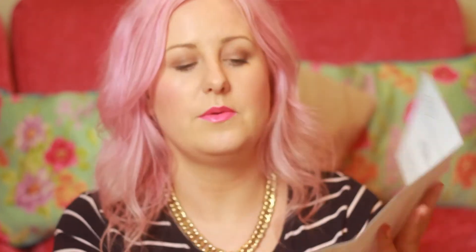I also got a little perfume sample inside the box which I wasn't expecting — it's a Tory Burch one, her first fragrance. I also got this fold-out card which is your 'Scent Journeys' from Sephora Fragrance. It says you can receive 100 bonus points for any Dolce & Gabbana fragrance purchase between the 9th and 31st of March. There's a little sample of Dolce & Gabbana Light Blue in there, which reminds me of high school a little bit.